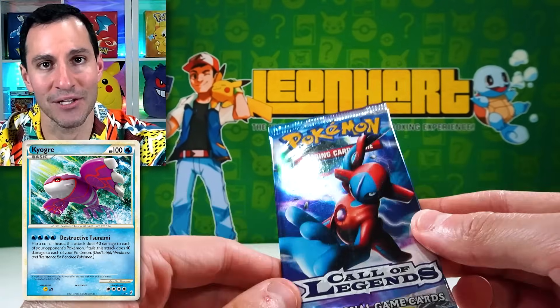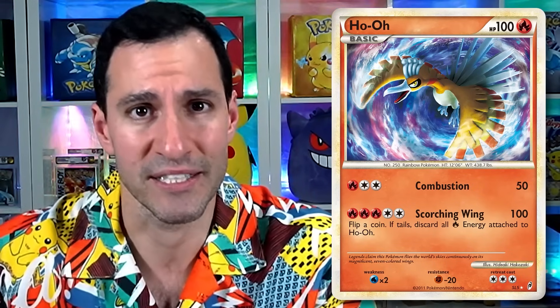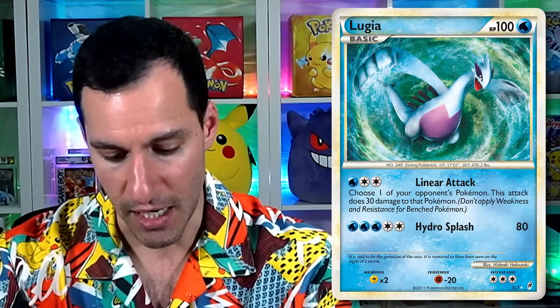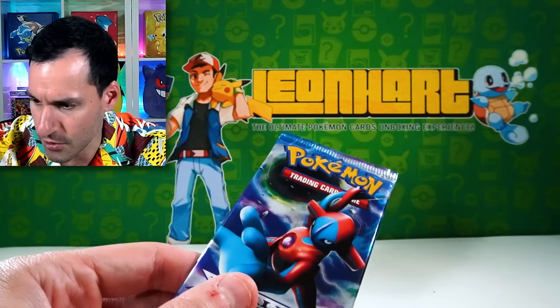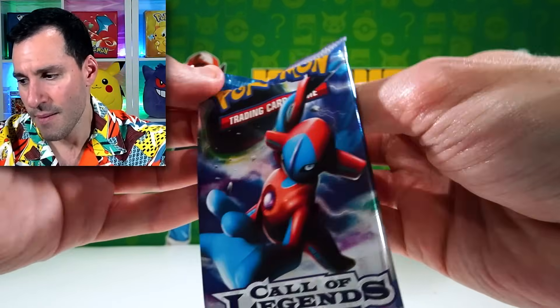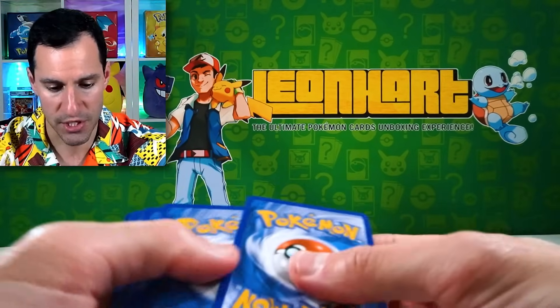Number seven. My goodness — look what pack we are up to now. Call of Legends. Fun fact: this was only printed in English — not printed in Japanese, but I'm pretty sure there's French Call of Legends packs and maybe a couple other languages. But basically it was only a subset, specifically having HeartGold SoulSilver cards in this set. The most important cards — I think there are about 12 shiny Pokémon, like Rayquaza, with Lugia being the number one shiny Pokémon you can pull from Call of Legends. Call of Legends, HeartGold SoulSilver sets — these are some of my absolute favorite sets of all time.